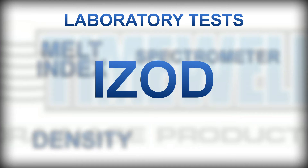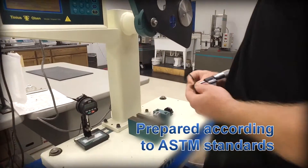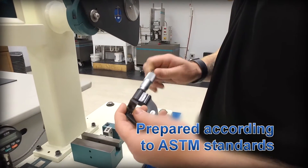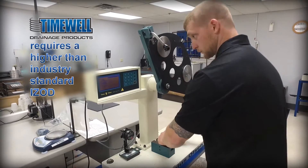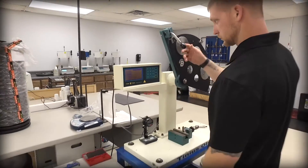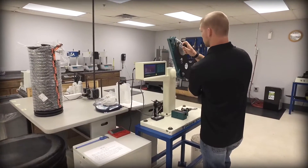Our IZOD test determines impact resistance. The sample is prepared according to ASTM standards and struck with a pendulum to determine the lateral force it can withstand. Timewell requires a higher-than-industry-standard IZOD to prevent brittle material. This is a critical test in the consistent production of flexible, yet strong, pipe in all weather conditions.